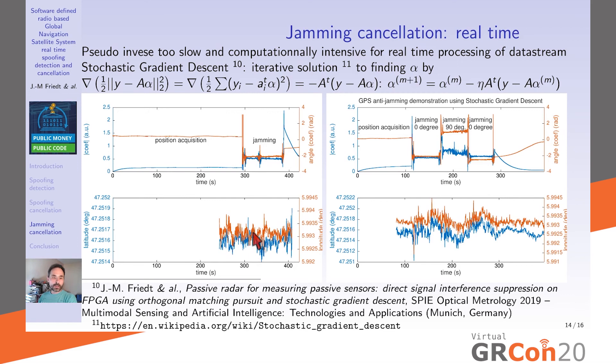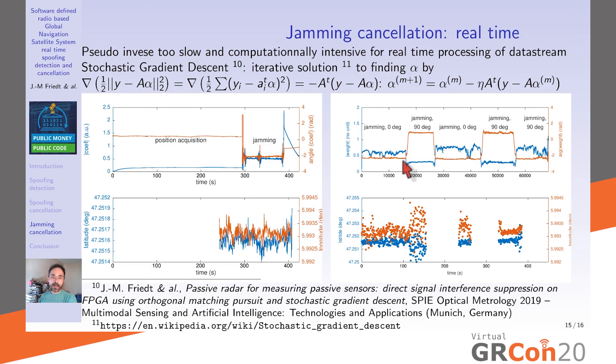In real-time GNSS-SDR with jamming cancellation: the receiver first acquires the constellation and begins tracking, then obtains a position. When jamming starts, the position is maintained by our cancellation. Stopping or moving the jammer, the position is kept. In another test the two antennas were rotated 0°, 90°, then back to 0° relative to the jamming source — position was maintained. It doesn't always work perfectly: GNSS-SDR can lose the constellation state as the jammer moves. Without cancellation, no position is ever recovered because the jamming is excessively strong.